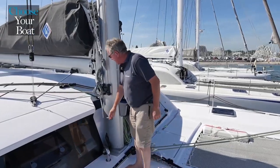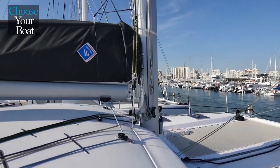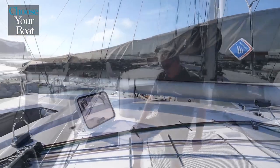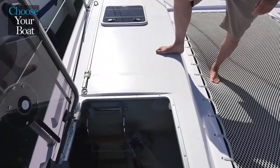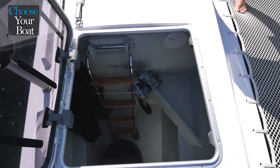The mast is very easy to access, and the boom is not too high, so it is very easy to access the mainsail. Huge sail lockers are located in each bow. There is space for sails, fenders, and all kinds of toys — you can stow paddles, kites, and bikes as well.